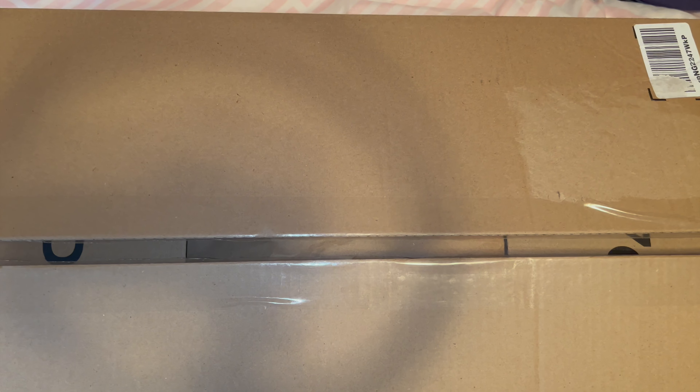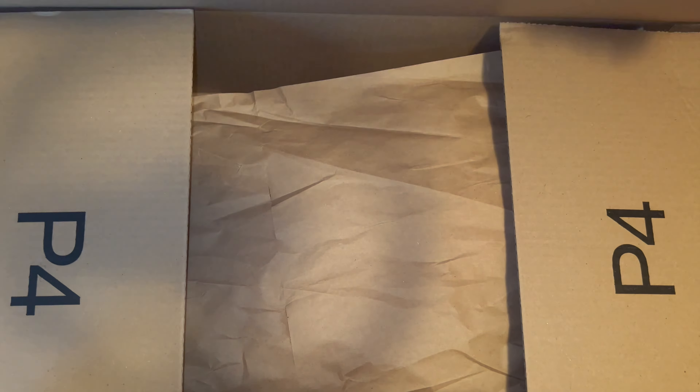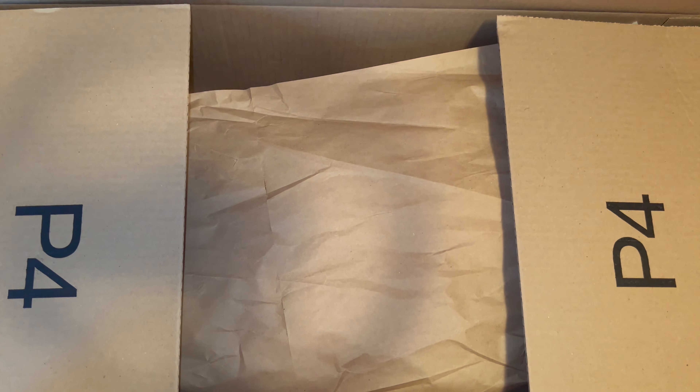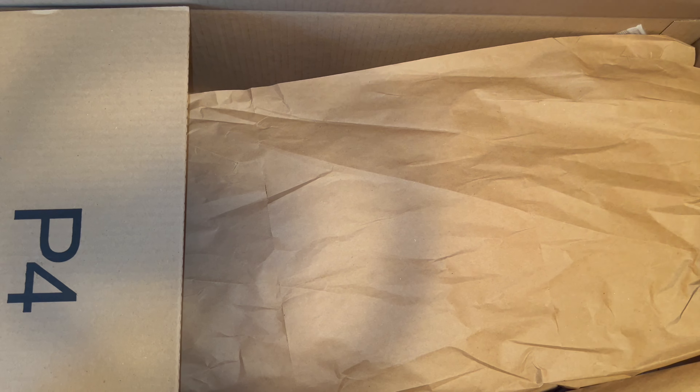I already have this doll in a replica, so I wanted to get another one to make a twin, even though they have different color hair.